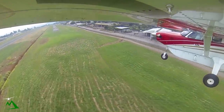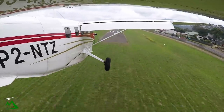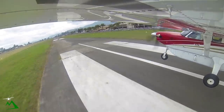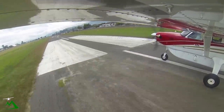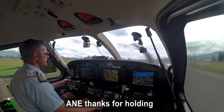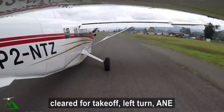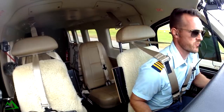All right, continuing. Alpha November Echo, thanks for holding. 17 right, make a left turn, clear for takeoff. Good takeoff, left turn, Alpha Echo. Many thanks, November Echo.